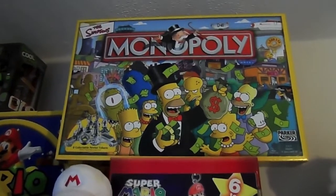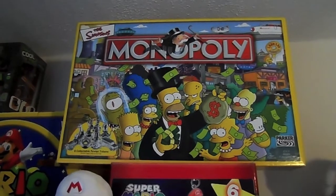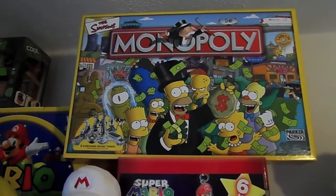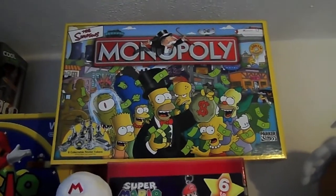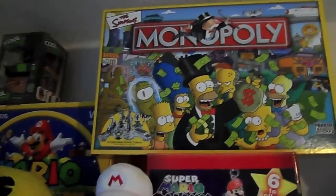Okay, above here we have Simpsons Monopoly, which I'm starting to get a bit of a Monopoly collection going on. Hopefully the next one I'll be getting will be the Adventure Time one - hopefully I can pick that up at the MCM Expo in October.